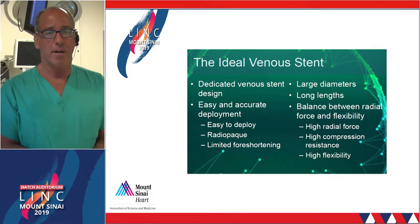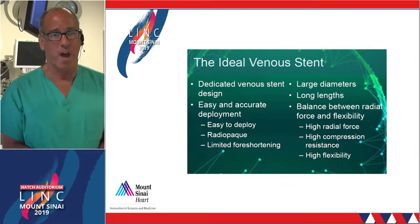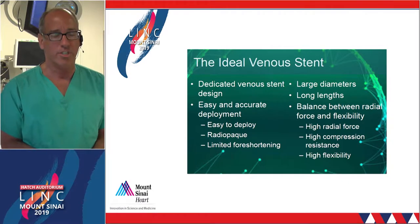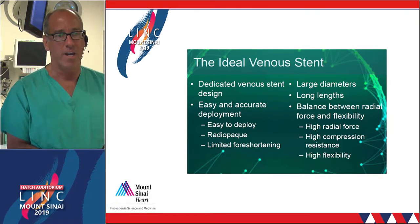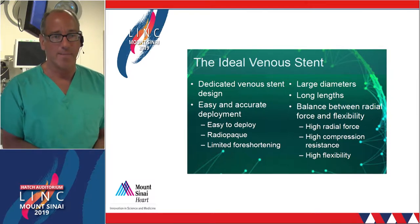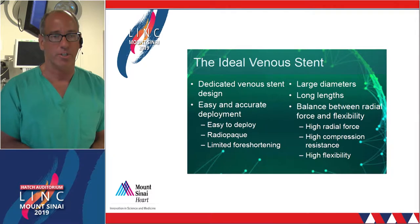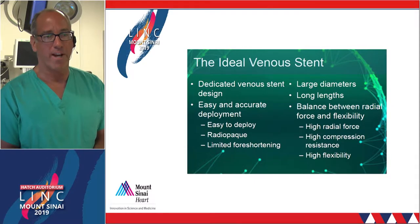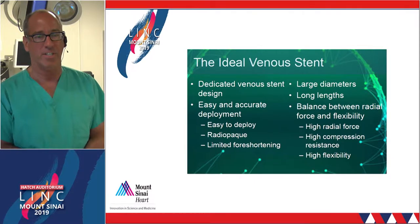The previous speaker touched upon a lot of ideal characteristics that we're looking for in venous stents. We want an accurate deployment mechanism, radiopaque markers, no foreshortening, and long lengths. One of the amazing things about the previous case was that we were able to treat the entire length down to the common femoral vein with a single length stent. We obviously also want high radial force and resistance to compression.